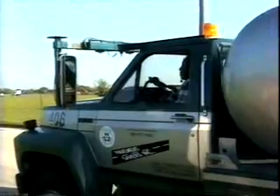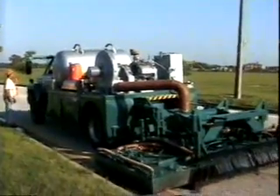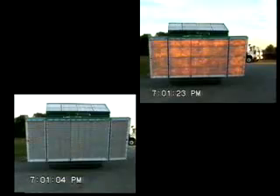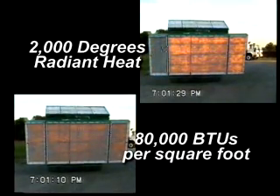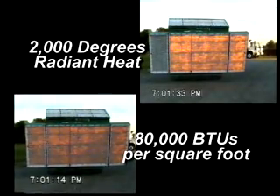How does it work? First, the asphalt surface is heated. Out in front is the Heatmaster preheater, which uses the exclusive Thermal Power radiant heating panel. The heating panel produces almost 2,000 degrees of radiant heat in one minute, distributing more than 80,000 BTUs per square foot evenly throughout the entire heating panel.